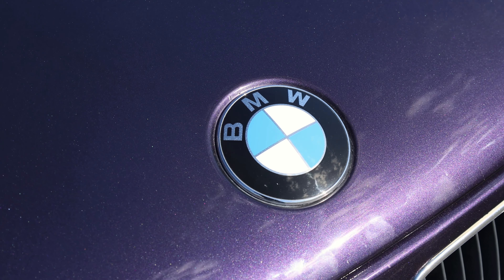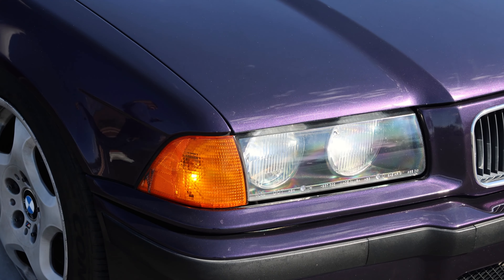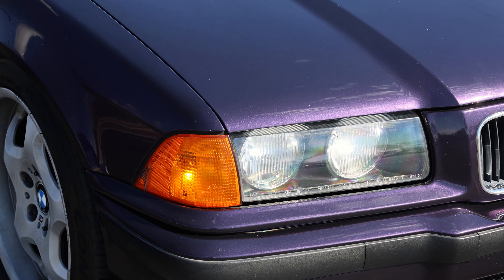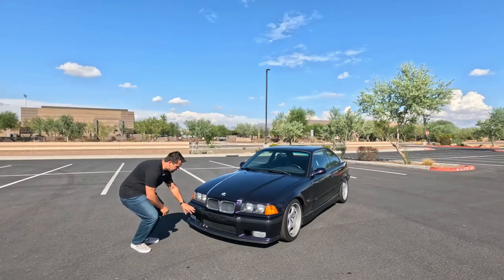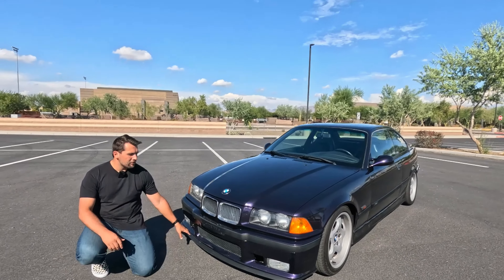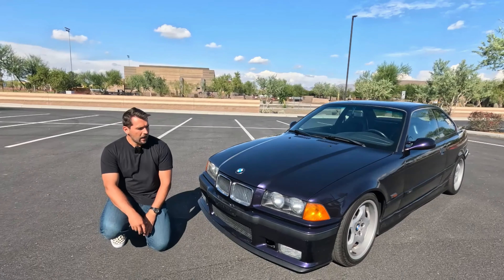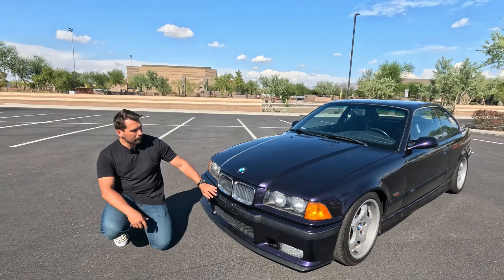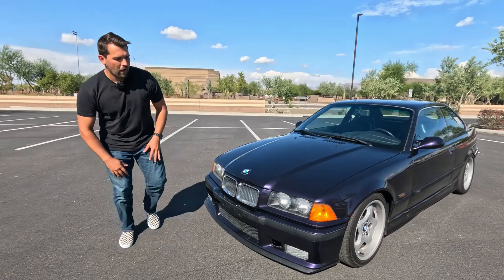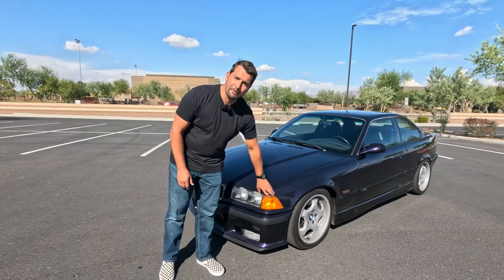This is also an M car, which means it has a variety of exterior modifications to make it more performance-oriented. Starting at the front of the car, in addition to the black trim which is a BMW staple, we have a very sharp black splitter that runs around the car and looks very aggressive. The iconic quad headlights, BMW grille and badges are all very iconic on this car, with cool contrasting amber turn signals.